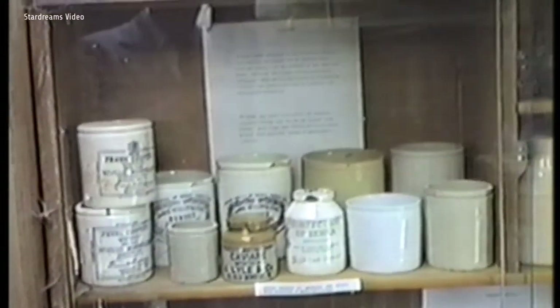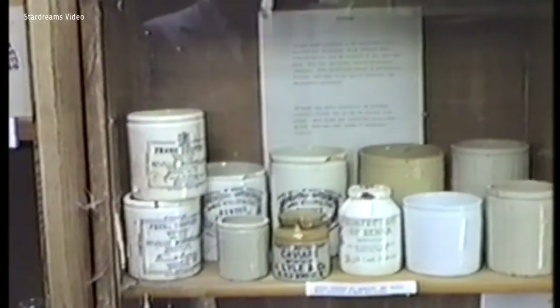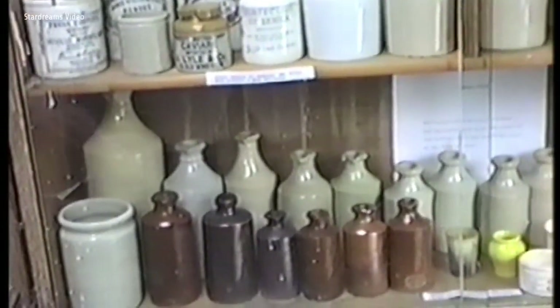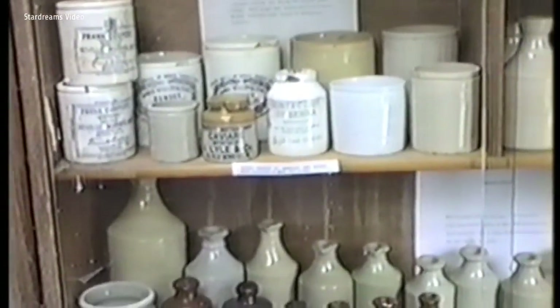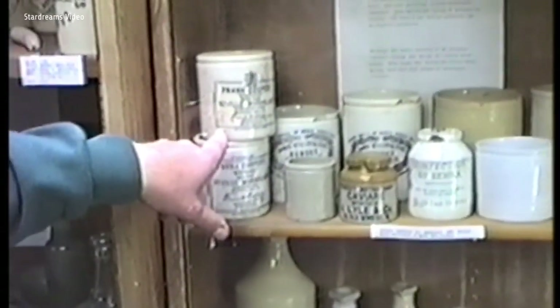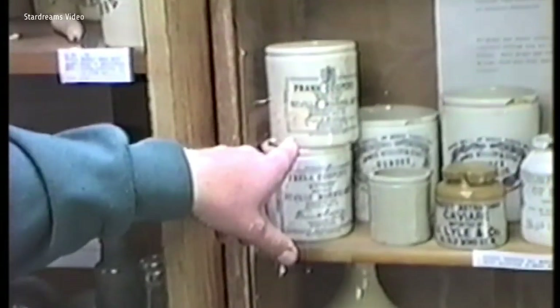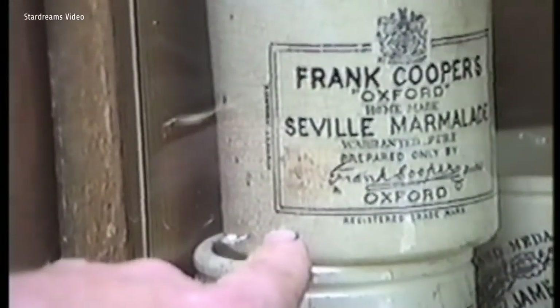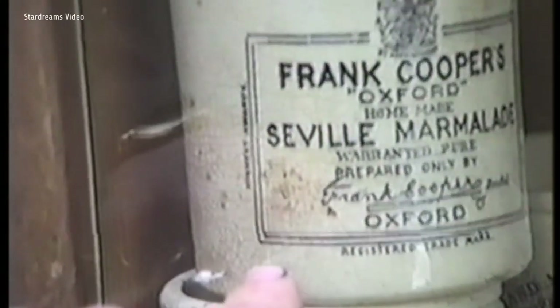These are all local stoneware containers, mostly Victorian — there's caviar containers, other bits and pieces. This particular one is of local interest: this is world-renowned Frank Cooper's Oxford Marmalade — Seville Marmalade. You can still get this in America and at a lot of the top places.